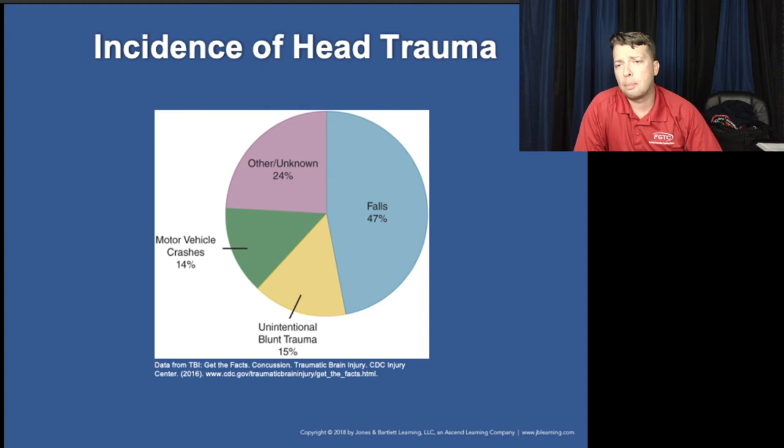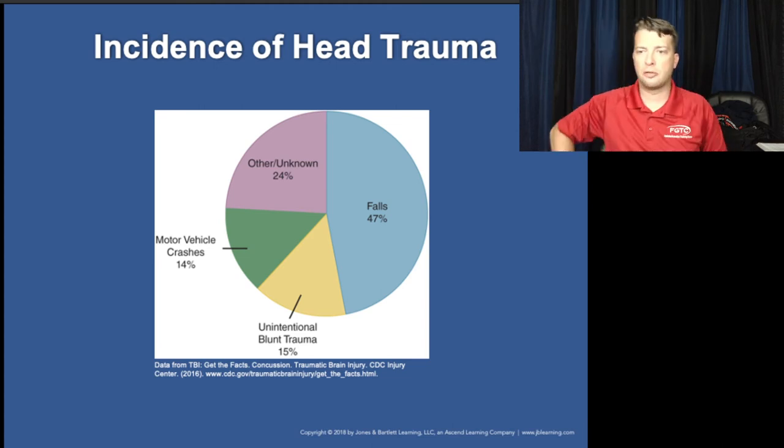Here are where most head injuries come from: falls — anything from falling off a ladder to falling from standing — are the most common. Motor vehicle crashes are a lower percentage overall. Blunt or unintentional blunt trauma other than falls, and then other and unknown categories — assault, penetrating trauma — make up the rest.